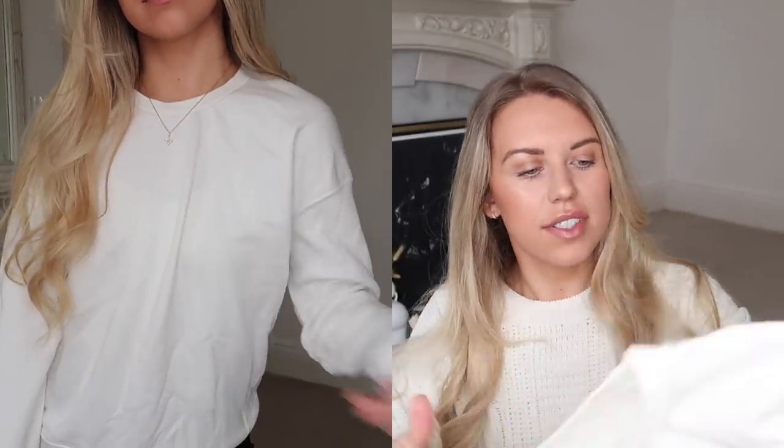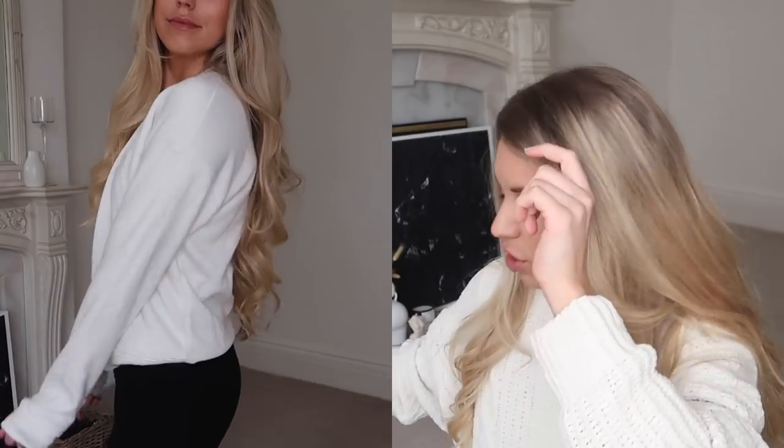Moving on, we've got a plain white sweatshirt — an absolute staple in my wardrobe and one that I get so much wear out of. This is exactly as it is: just a plain white sweatshirt, really nice and soft. It's not as oversized as I'd usually like for wearing with leggings, so I'd probably wear this with trousers, leather look trousers, or jeans.